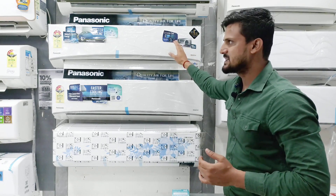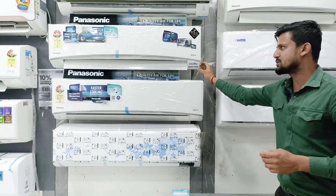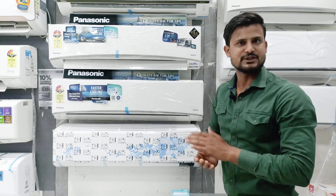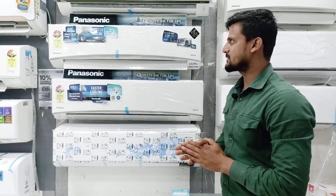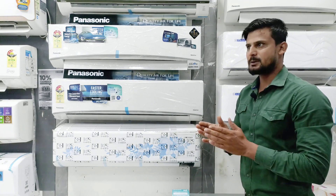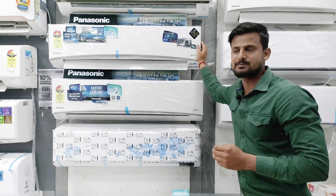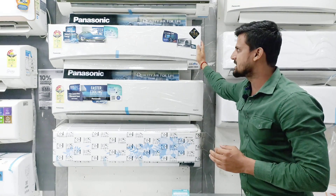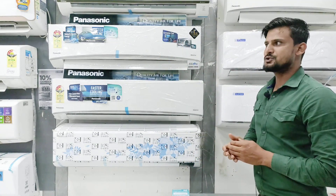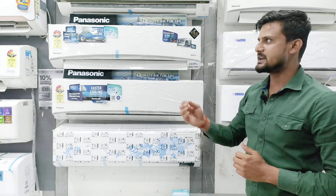If we talk about the smart AC features, there is a third-party application — my application — through which you can operate your AC. In addition, you can also see electricity consumption per day, per month, or per 8 months. We can also create a sleeping profile, which will be a sleeping profile for 8 hours.